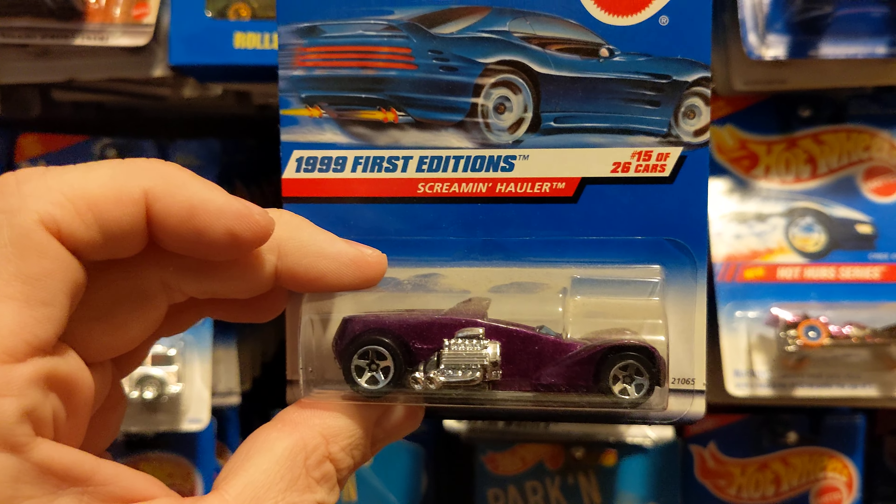School Bus. Porsche 911. Dodge Truck. 36 Chord.